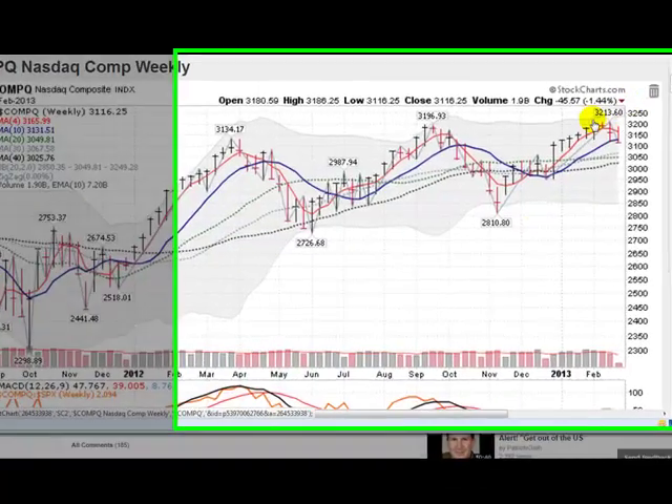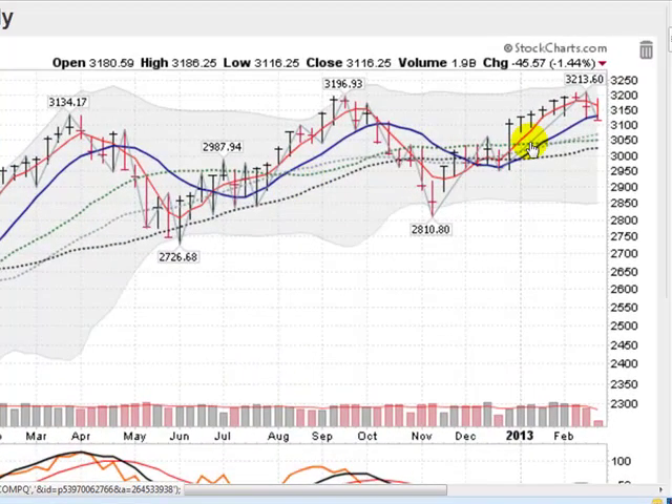Here's a weekly chart of the NASDAQ composite. You can see that we did undercut the 10-week line — no support there at the 10-week line — and undercutting last week's low. Not a great sign. You can kind of see the index rolling over. Let's see what happens here.